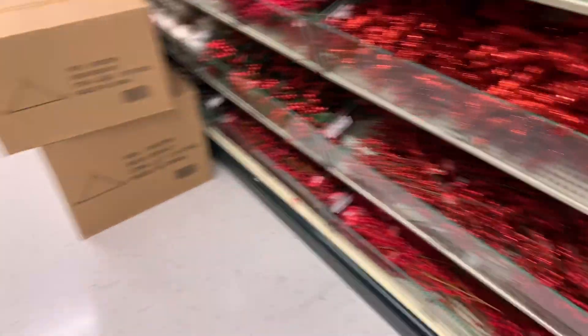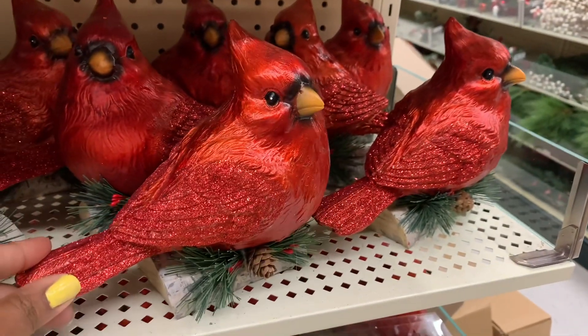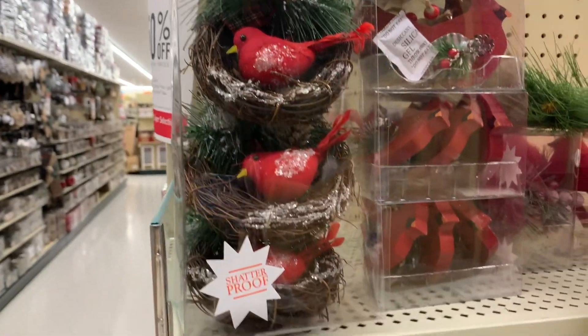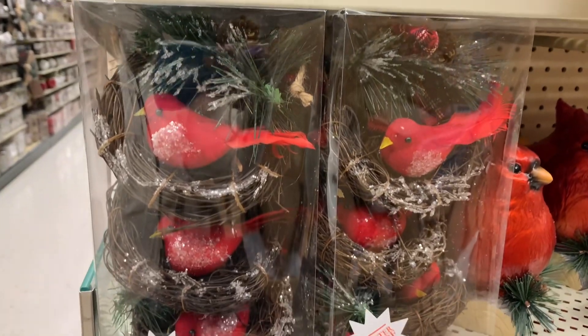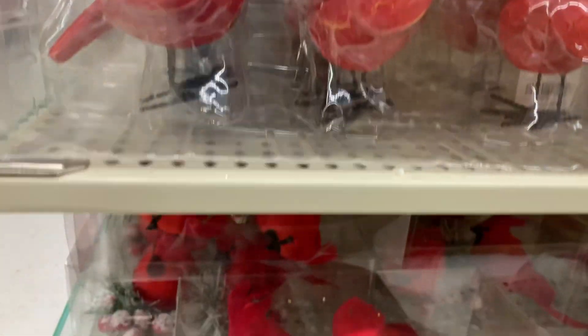I'm going to take a look at an end cap here. There's some nostalgia here with the red cardinal with the little sparkly wings and tail. He's cute and chubby. And there's some cardinals in the nest. All of these are ornaments but you can get creative — make centerpieces, wreaths, put them on your tree, whatever you want to do. Very, very cute.